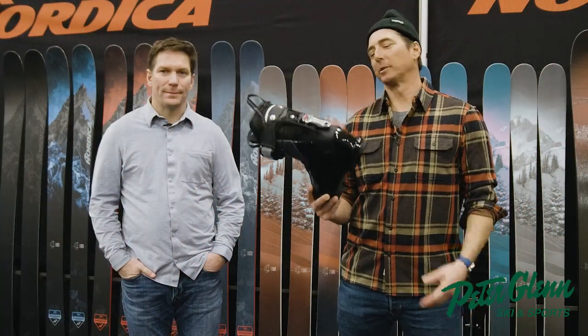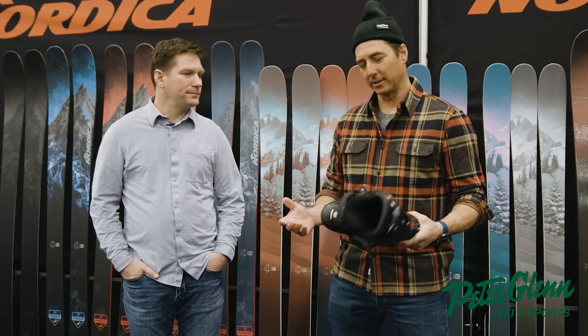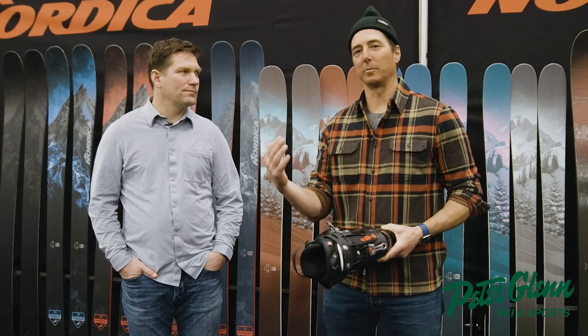Hey, Johnny Millsy here from Peter Glenn Ski & Sports, hanging with Corpy here at the Nordica booth. We're at the Winter Sports Market, learning all about the new products from Nordica — what's new, what's different — trying to get an education for ourselves so that when we sell it to you, you guys know what you're looking at, getting it straight from the source right here.